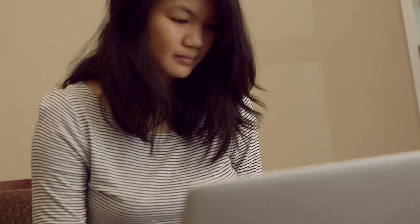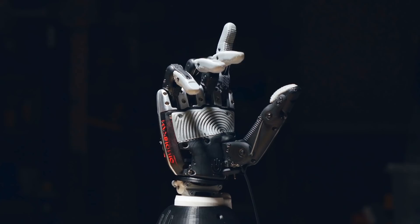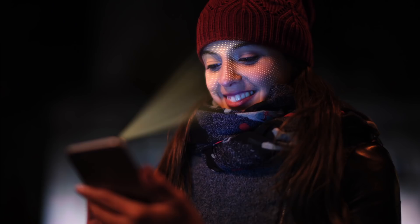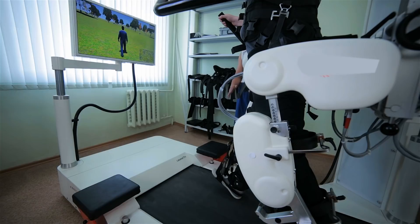You'll use that data to detect and track moving objects. In fact, you'll fuse data from these various sensors to more fully perceive the surrounding environment. The skills you'll learn in sensor fusion will prepare you for jobs in industries ranging from self-driving cars to medical devices and even the Internet of Things.